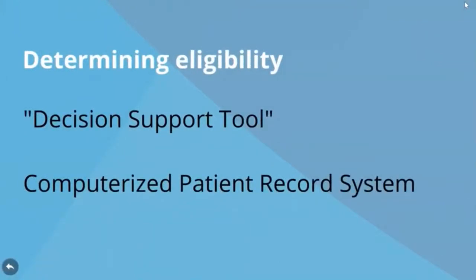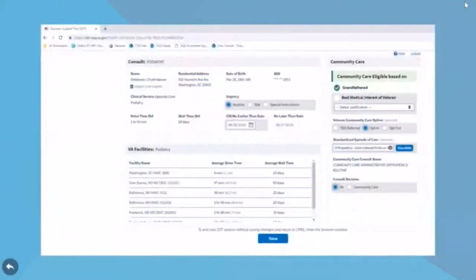There are two key tools used by VA Medical Centers for determining eligibility: the computerized patient record system, which contains veteran medical records, and the new decision support tool. The decision support tool will automate and streamline eligibility determinations along with the computerized patient record system for VA staff, and enable VA providers to determine whether a veteran meets certain eligibilities for community care in real time.